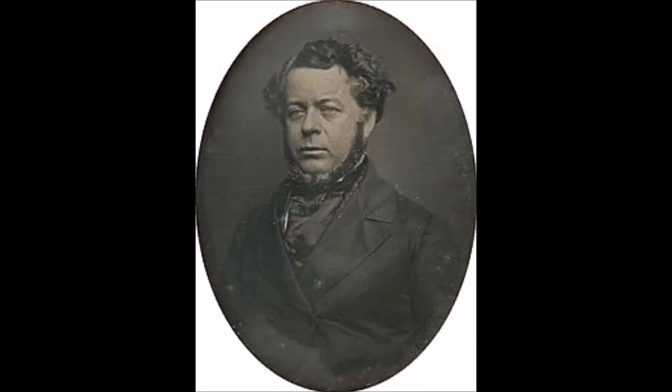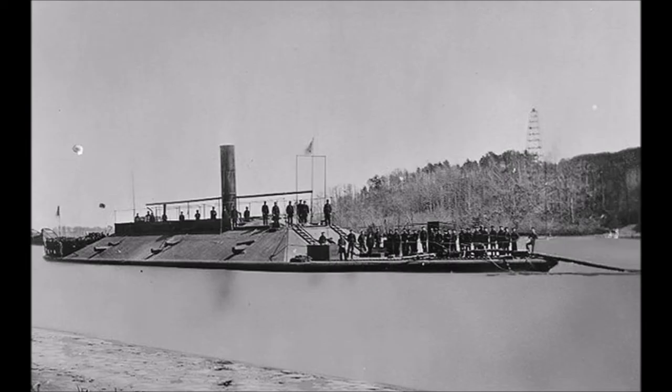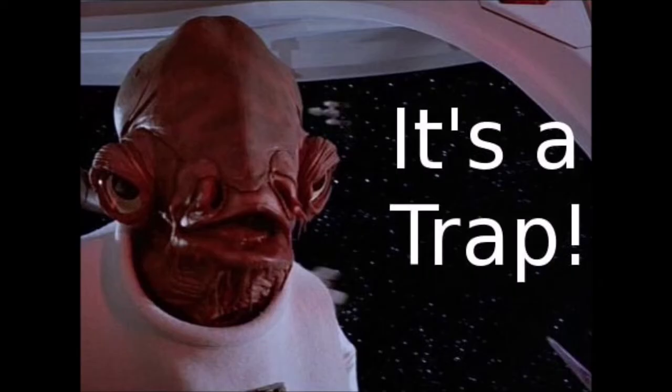Under pressure from Secretary of the Navy Stephen Mallory to engage the blockading ships, Tattnall attempted to engage them before any ironclads arrived on January 5th, 1863, but Army engineers could not clear the obstacles blocking the channel in a timely manner. It took another month to actually clear the obstacles, and two monitors arrived before the end of January.